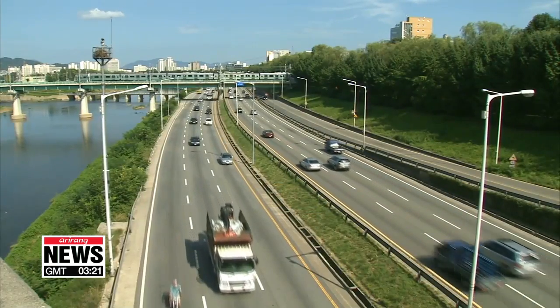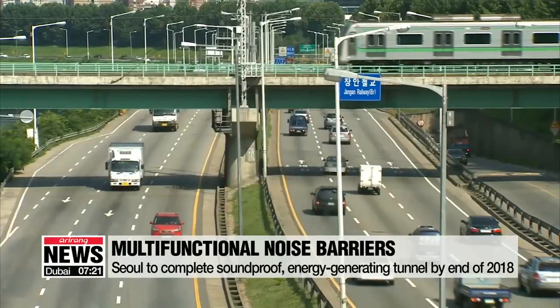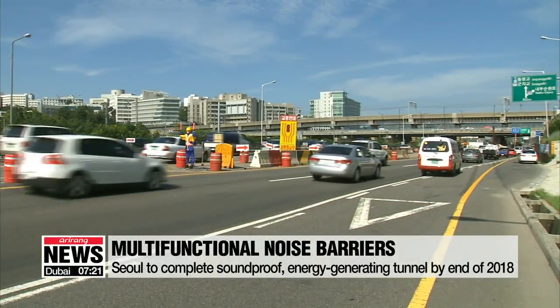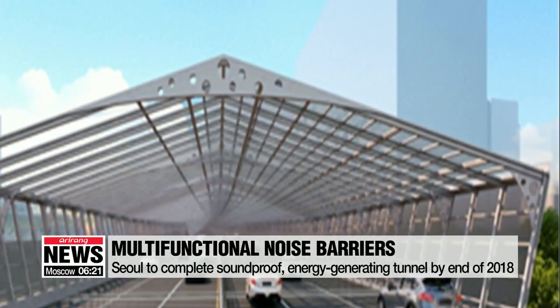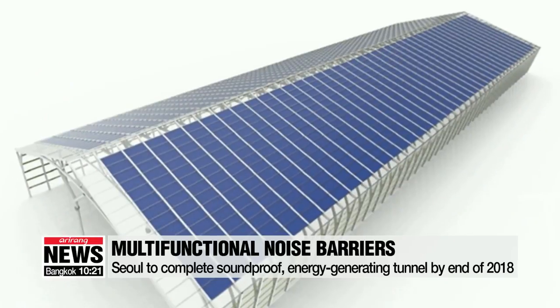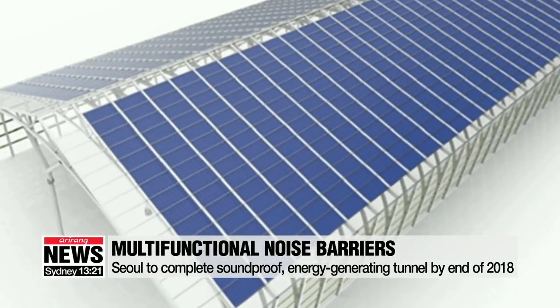Seoul City is set to complete a soundproof tunnel with solar panels along the Dongbu Expressway by the end of the year. Both reducing noise pollution and generating power, the tunnel will be the first of its kind in the world. It will cover an area the size of a football field and generate nearly 830-thousand kilowatt-hours of electricity per year.